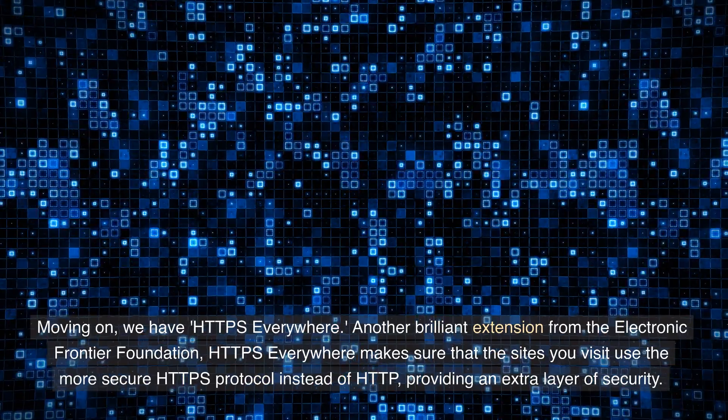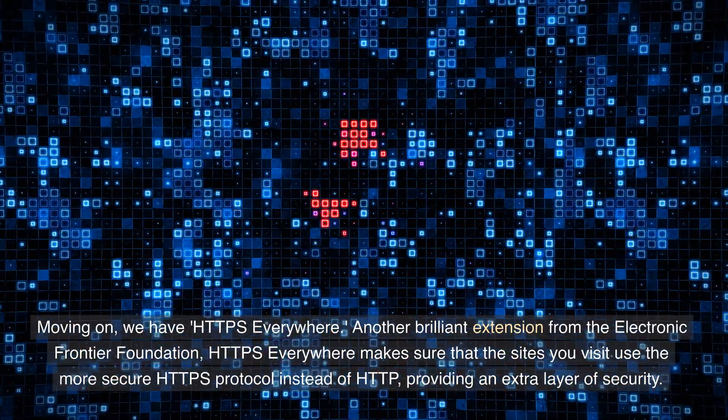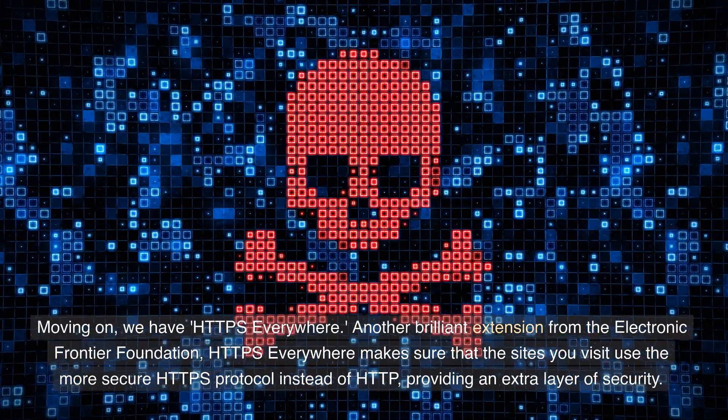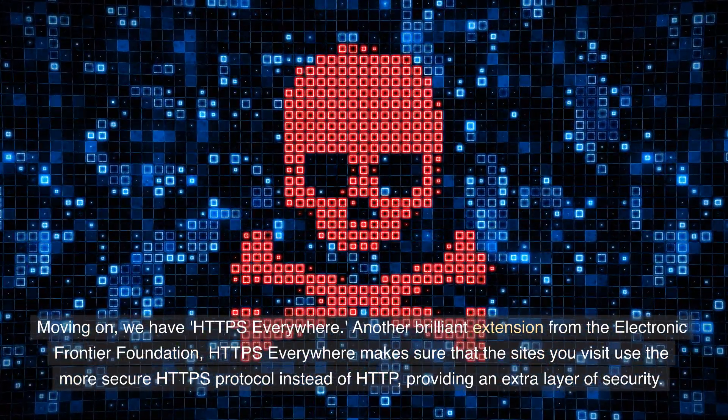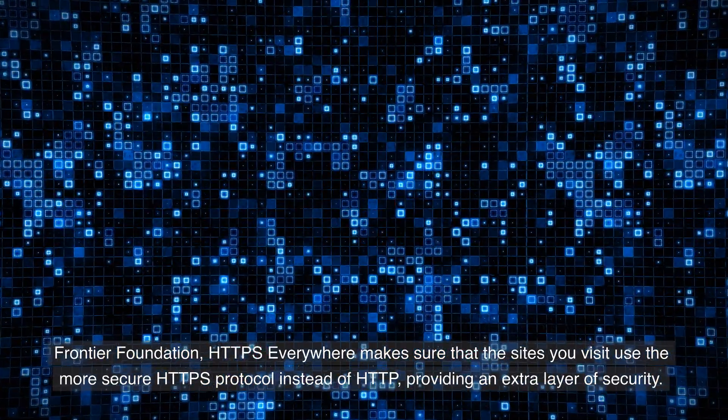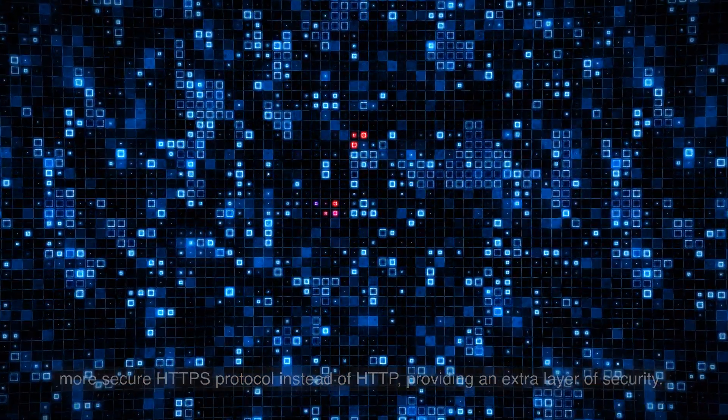Moving on, we have HTTPS Everywhere — another brilliant extension from the Electronic Frontier Foundation. HTTPS Everywhere makes sure that the sites you visit use the more secure HTTPS protocol instead of HTTP, providing an extra layer of security.